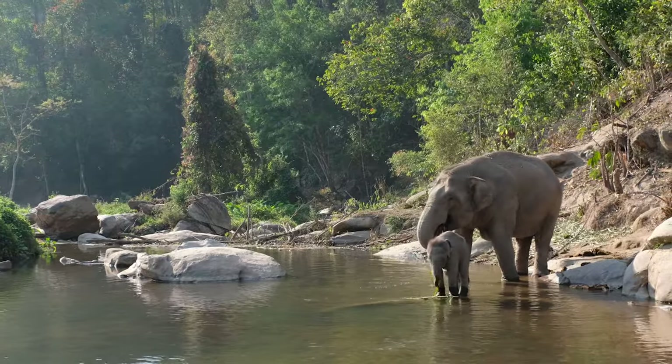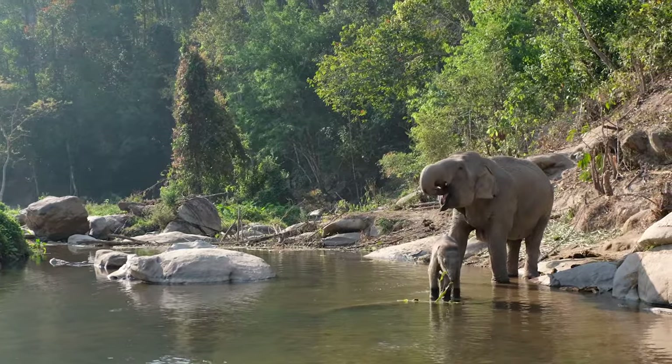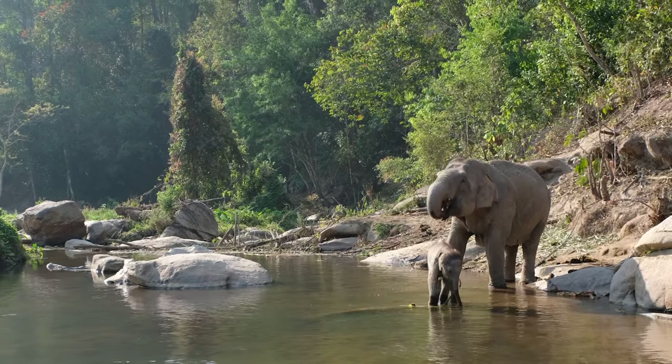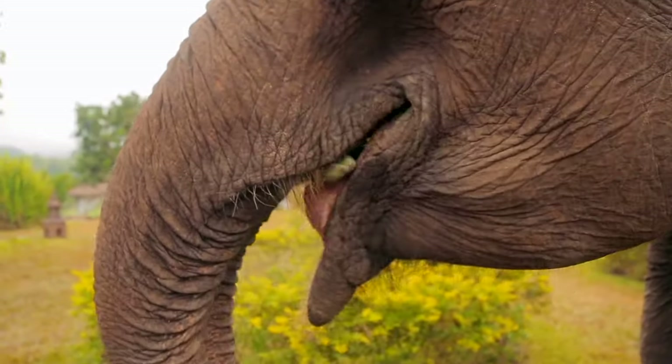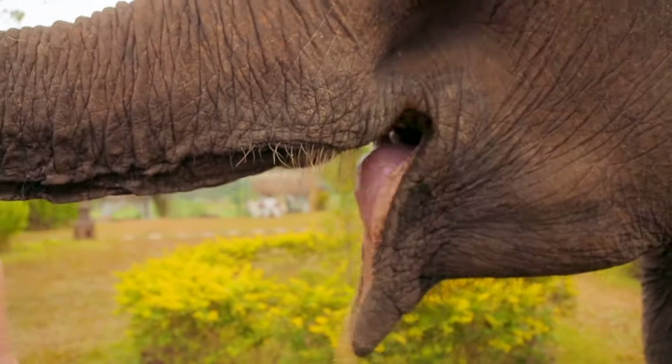Elephants are well known for their impressive trunks. The trunk is actually a nose. It's used to smell, breathe, and shovel food and water into the elephant's mouth.